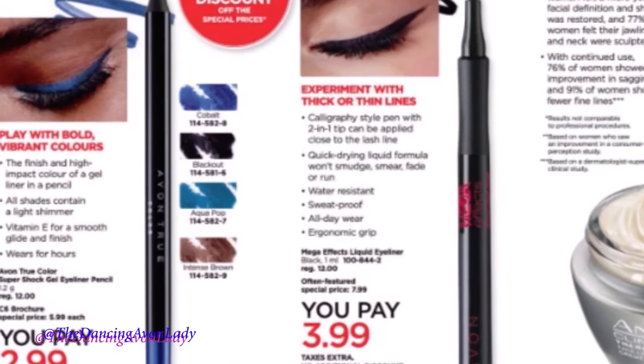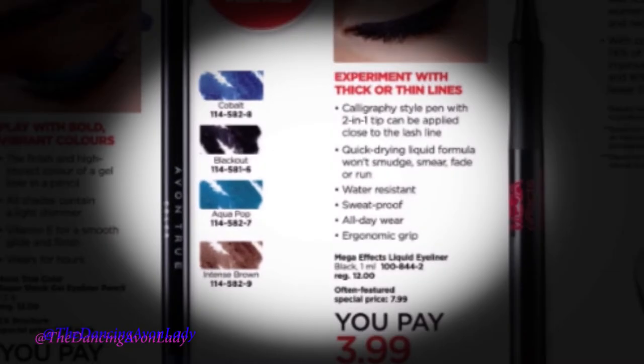My video on the Earn More With Demos, the Campaign 6 What's New, was really well received, so I figured it might be a great opportunity to help out fellow Canadian representatives by going through the What's New and explaining what kind of deals and new products we have.